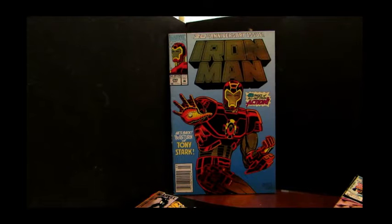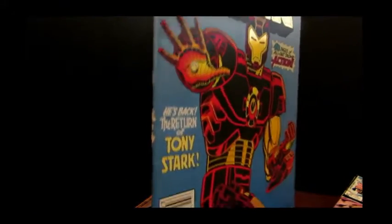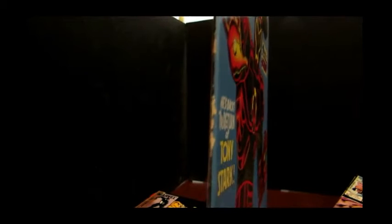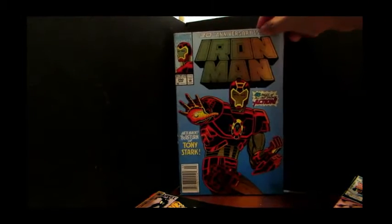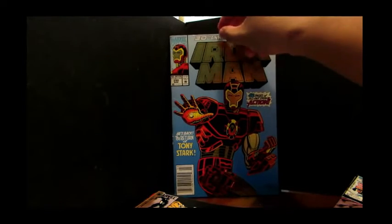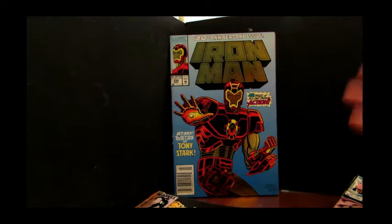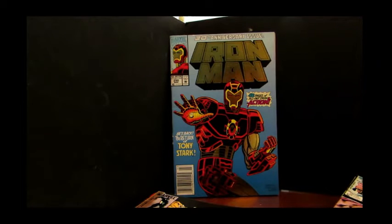Recently, I was clearing out my storeroom and I found a few boxes of comics that I totally forgot I had. Some of them were not in good shape, like this one over here. This is a comic that's seen some damage. This is Iron Man number 290, the 30th anniversary issue. It has a really nice gimmick cover, one of those covers that was popular back in the day. I kept this one because I like shiny covers.